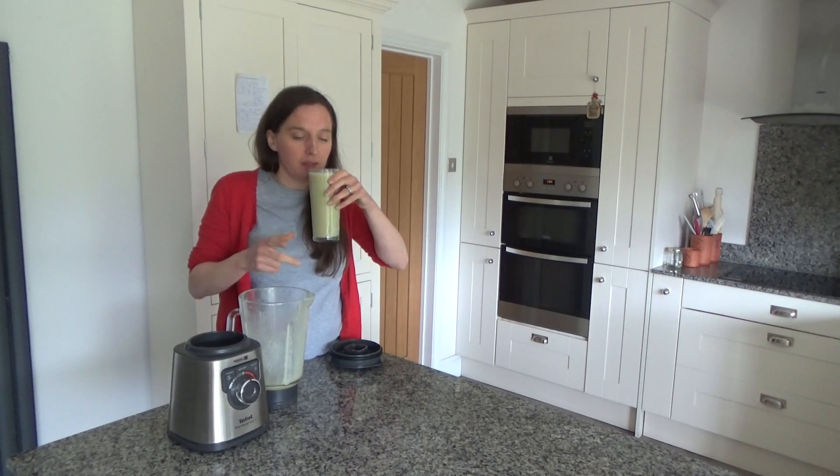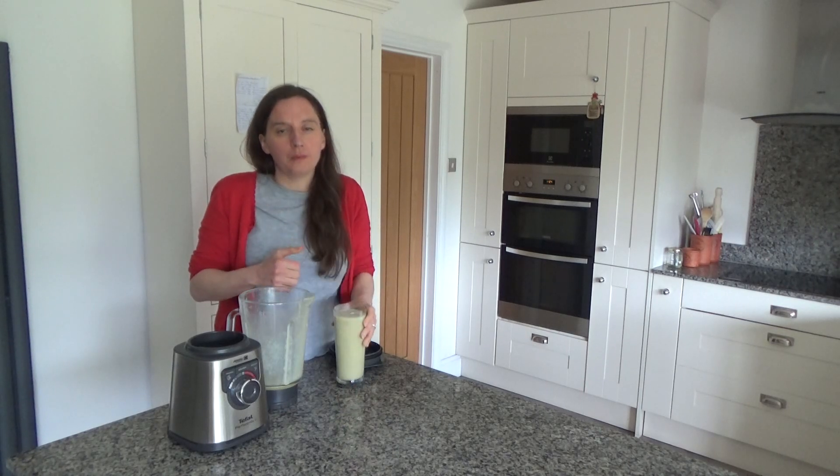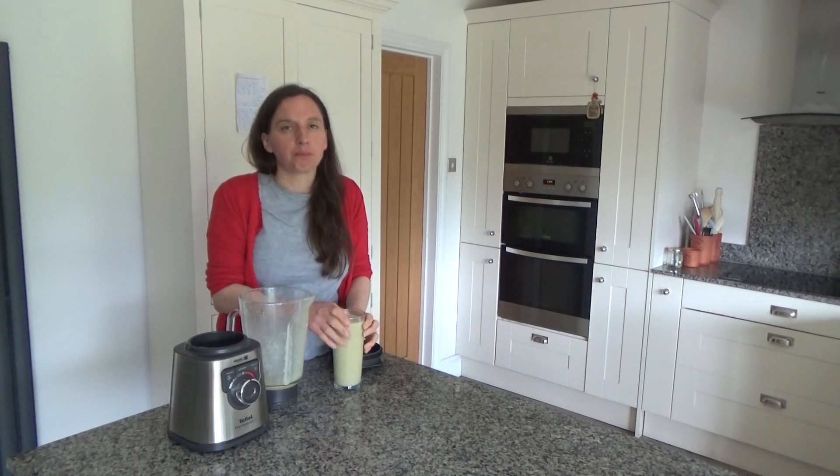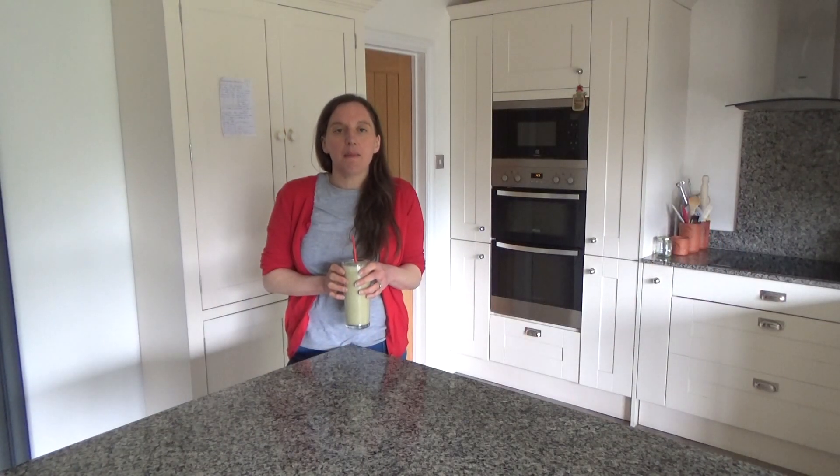I'm really looking forward to trying this — I'm just going to give it a try now. That is really good! That's going to make a delicious snack. That's how you make my delicious coconut mint and pineapple smoothie.